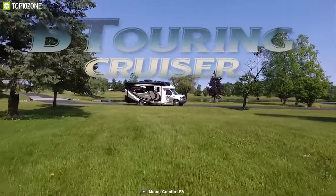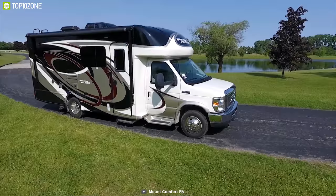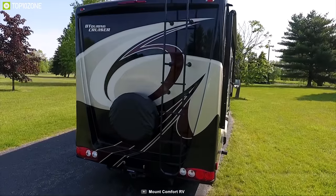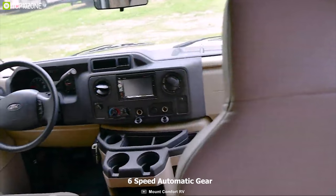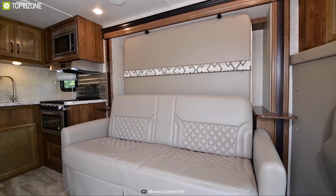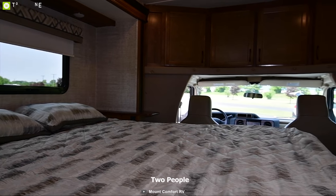Gullstream is a leading manufacturer of a full range of RV products since 1971. Introducing the Gullstream BT Cruiser, a Class B Plus motorhome built to keep you comfortable. The BT Cruiser packs a powerful 305hp engine with 6-speed automatic gear that lets you explore the places where other motorhomes fear to go. The BT Cruiser 5240 offers ample living space for up to 5 people and sleeping space for up to 2 people.